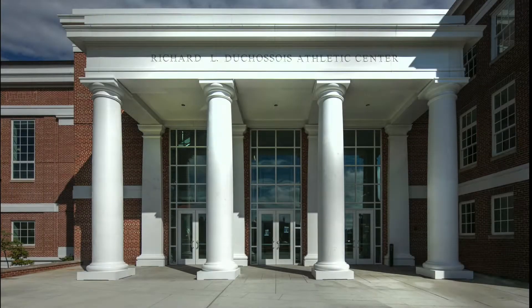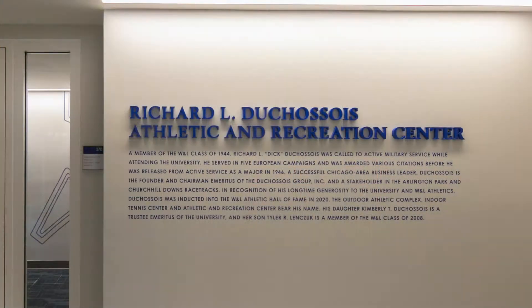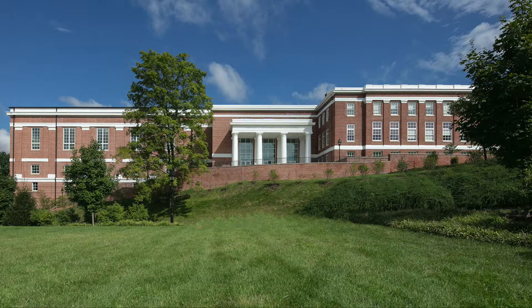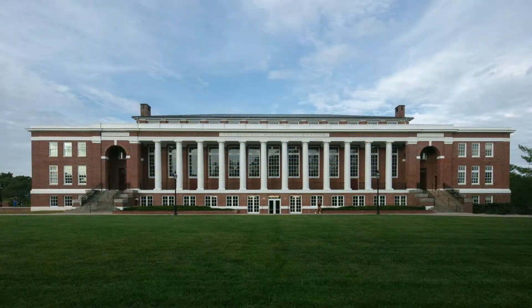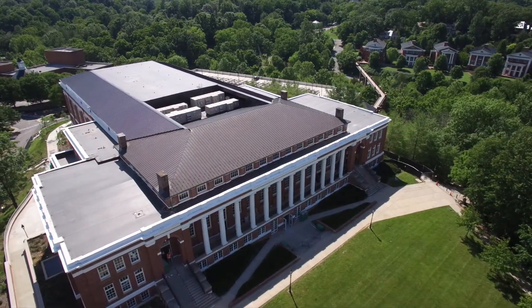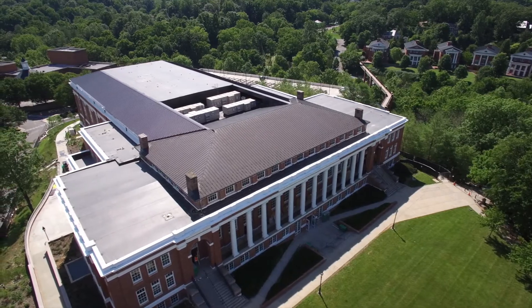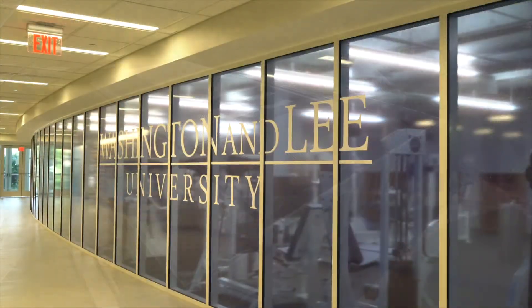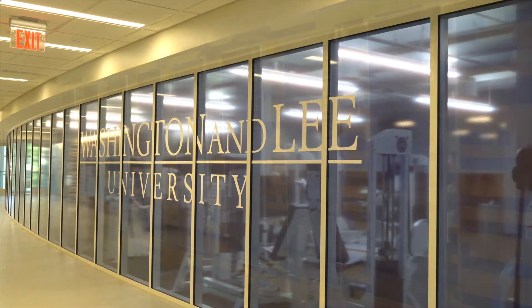The Dutchess Wall Athletic and Recreation Center opened in the fall of 2020 after two years of construction at a total cost of nearly $48 million. The 161,000 square foot facility houses the Washington and Lee Department of Athletics and Physical Education and provides opportunities for athletic competition, fitness, and recreational activities and physical education instruction.